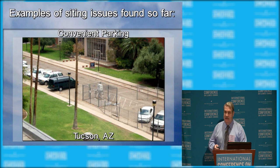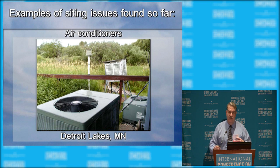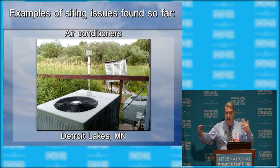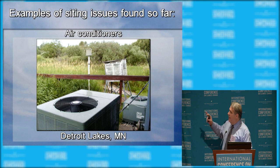Here's another one — Detroit Lakes, Minnesota — next to air-conditioning units. Interestingly, they had moved the Cotton Region Shelter to that location because there were reeds and swampland to the left. The owner of the radio station was concerned that if the mercury thermometer inside broke and mercury leached into the swamplands, he'd have a hazmat situation with the EPA. So he moved it. After we exposed this, they moved it back.